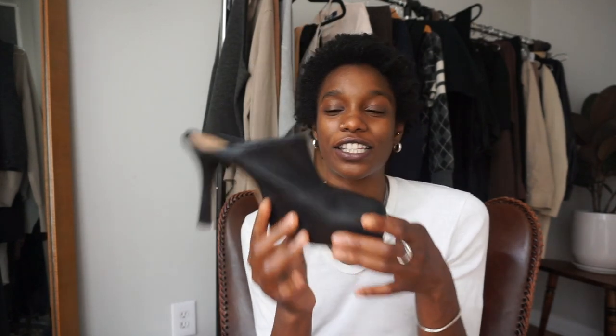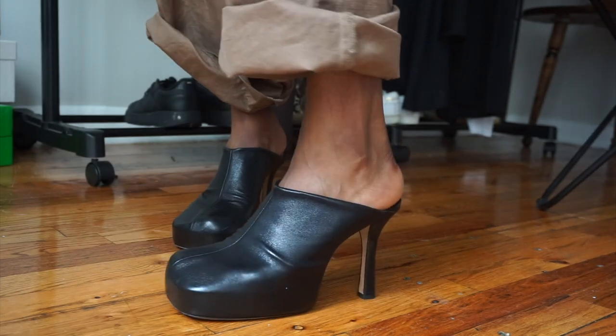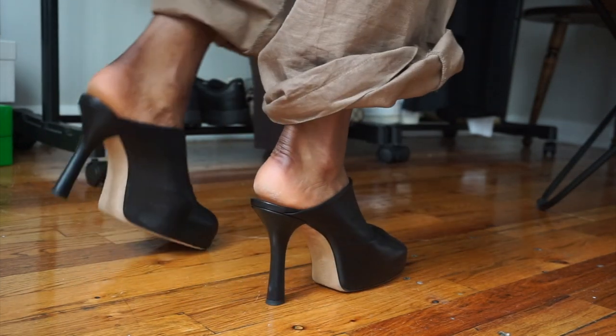Last but not least, I want to briefly go over my BV Mules by Bottega Veneta. I've had these for about three to four months — I got them at the beginning of summer. I used to love wearing heels all the time for the way they make you walk and feel; it just brings a certain spiciness out. I wanted to invest in a heel again and chose this mule mainly because I felt it's a shoe that could work all year round. Three to four months in, they are still very comfortable.